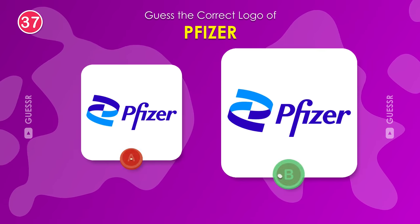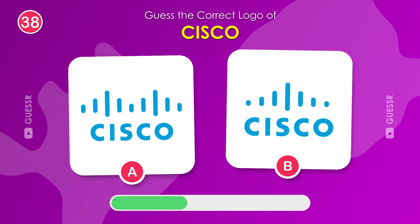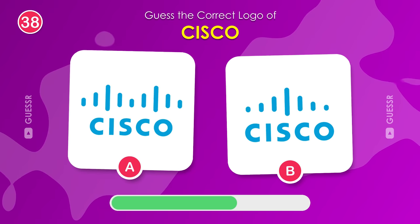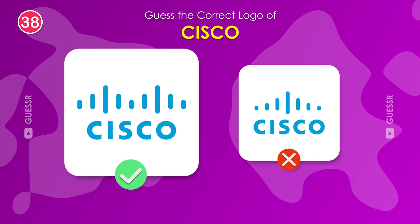The right one is the real logo. This one is way harder. Identify the true Cisco logo. Yes, it's the one on the left.